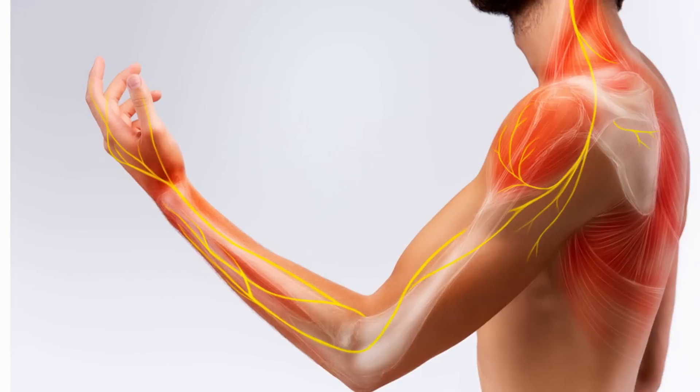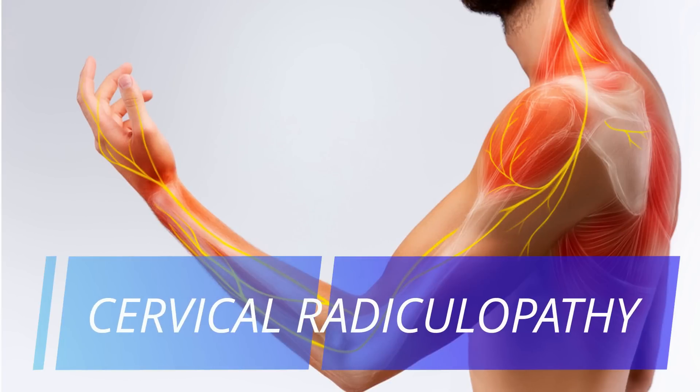In this video, we are going to do a self-check for cervical radiculopathy, plus I will teach you one exercise that will help you get rid of this bothersome numbness and pins and needles sensation in the comfort of your own home.